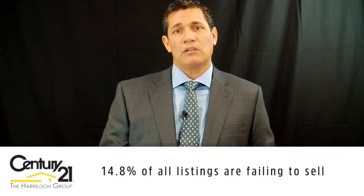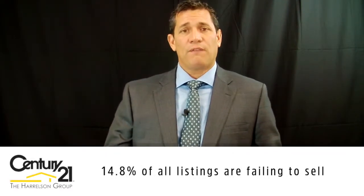The next statistic is one we'd all want to be a little better — 14.8% of all properties being listed in the Grand Dunes are failing to sell and falling off the market. Again, in my opinion, if those properties were marketed more aggressively, that probably wouldn't happen. That's what we're seeing right now in the Grand Dunes.